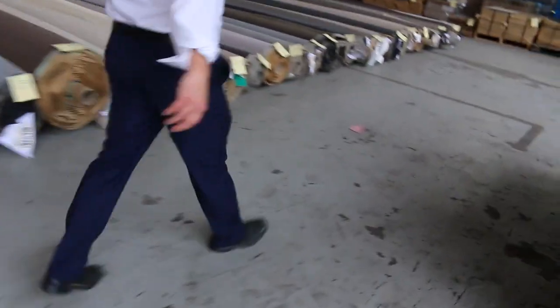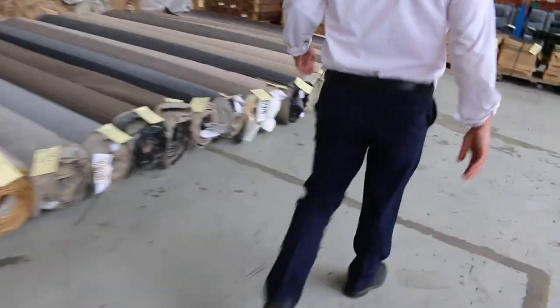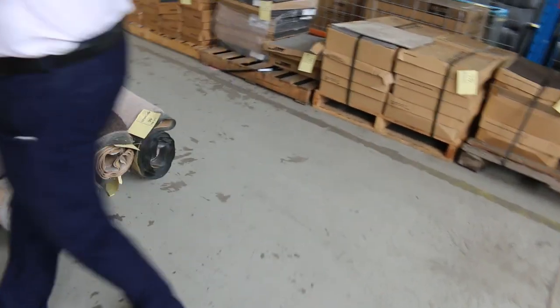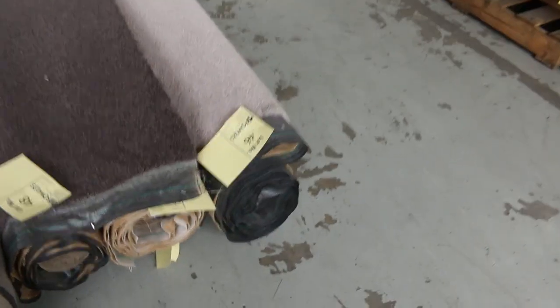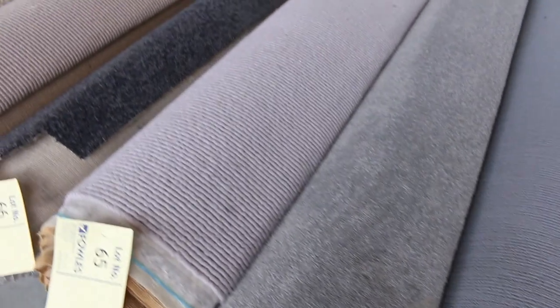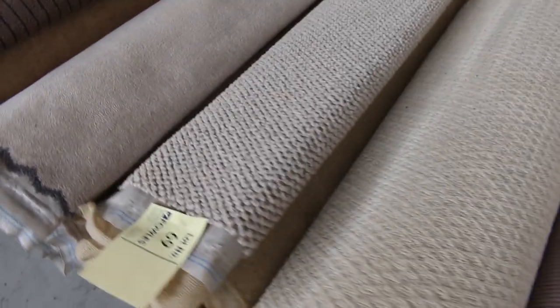So into sort of lot 46 now, the rolls start to get a little bit bigger and we're going to have some more multiple rooms and house lots. But as you can see, there's a really beautiful variety this week of all the different ones. There's some really nice stuff — lot 65 there, that's a nice pure wool in a sort of brown beige colour. Lots of bits and pieces and all really good quality carpets as well.